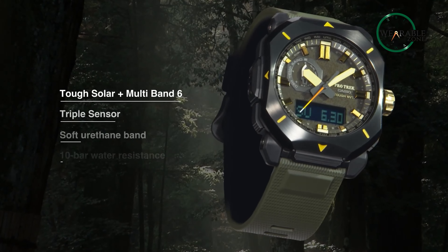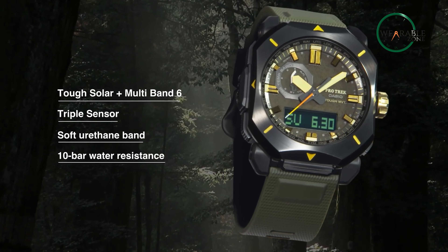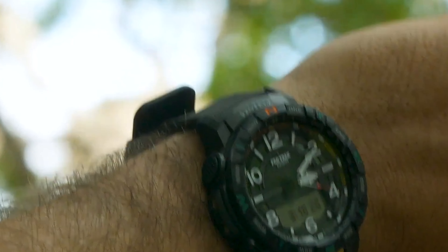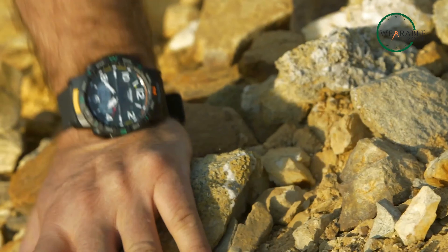Additionally, as mentioned before, the Protrek has a solar-powered battery that can last up to six months on a single charge, making it an ideal choice for those who venture out to places with little to no electricity.